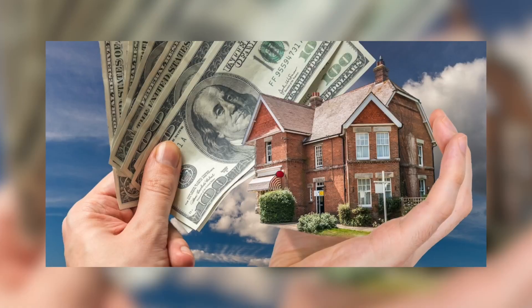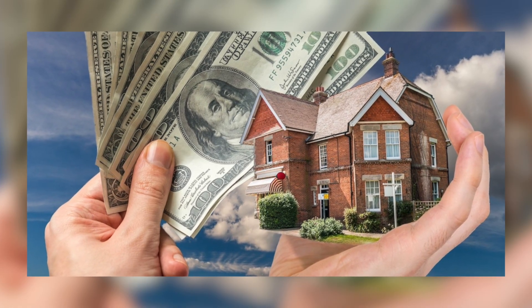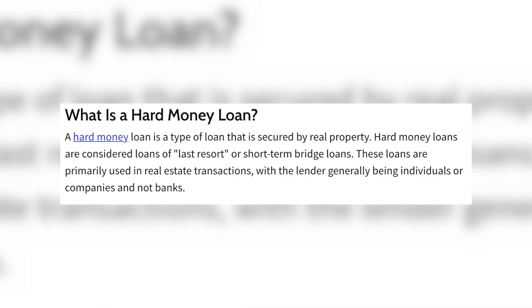Well, what if you don't have the money? One of the first strategies you can use for buying houses using other people's money is called private money lenders. These are individuals that will lend you money to fund your deals — they'll fund 100% of the deal, both the purchase and the renovation, and give you all the money up front at closing. If you want to learn more about private money lenders, I created another video on that. Another strategy is called hard money lenders, and a lot of people get hard money lenders and private money lenders confused.